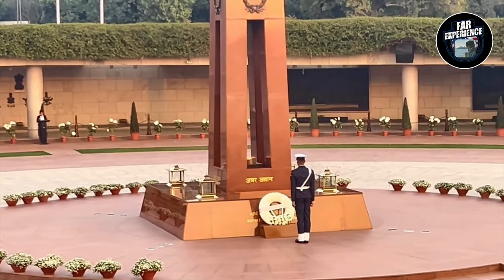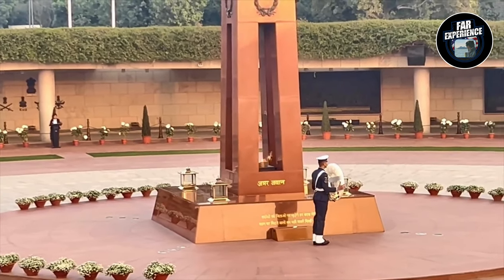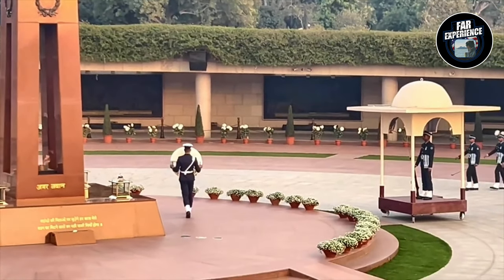As you can see on the screen, this is staffed by the Indian Armed Forces around the clock, and now they are paying a tribute.